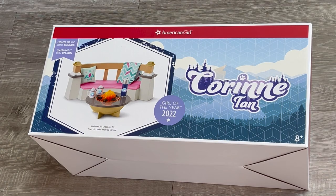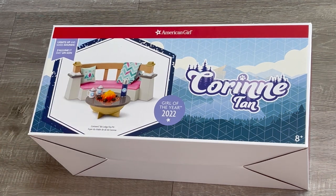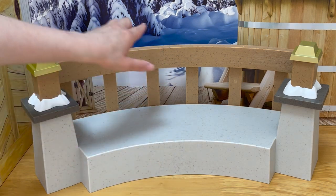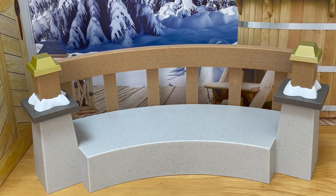This accessory set is one of the smaller sets in Corinne's collection — it is called Corinne's Ski Lodge Fire Pit. It says it lights up and makes sounds. There's a photo on the front of the box showing a seating section, fire pit, and some hot cocoa mugs. The main feature item besides the fire pit itself is the seat. It's great for an outdoor setup — gray with some brown and gold detail. I love this side detail that makes it look like there's snow. It is made out of lightweight plastic and also comes with a pink cushion that matches items in Corinne's collection, with ties to wrap around so the cushion doesn't move.